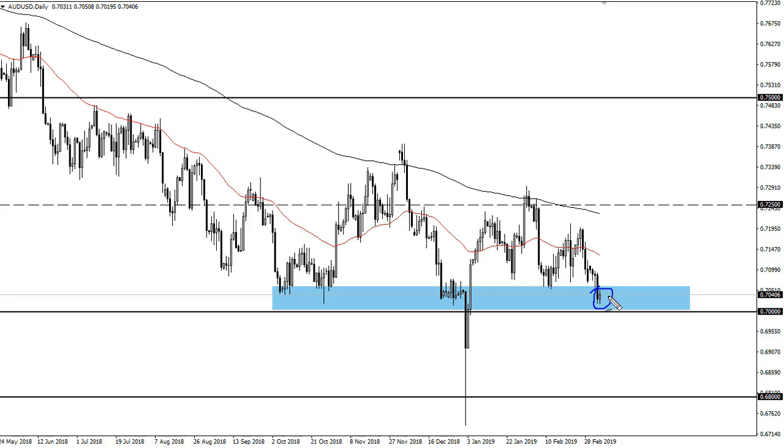I suspect it will continue to hold. The jobs number coming out on Friday could be a bit of a push, but this area below is a major support level — and that goes back on the monthly chart.